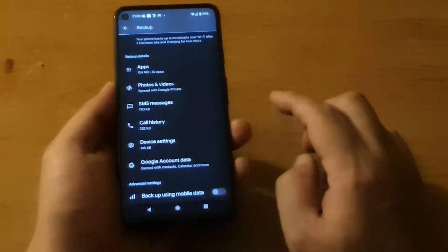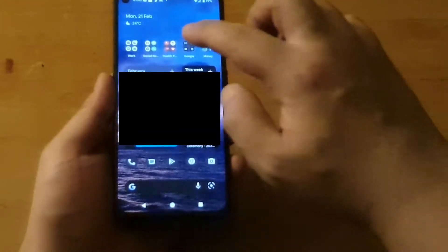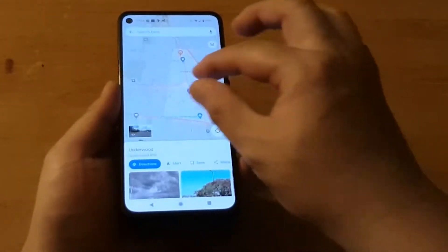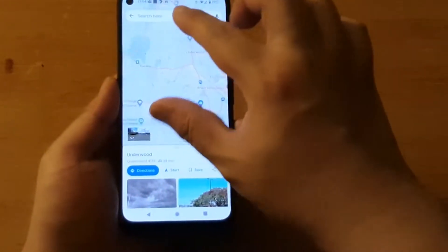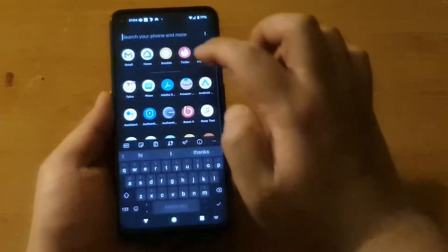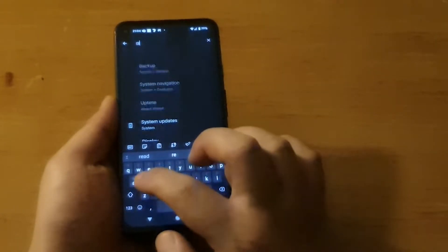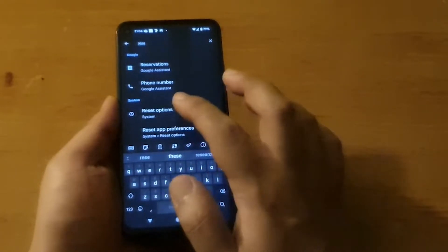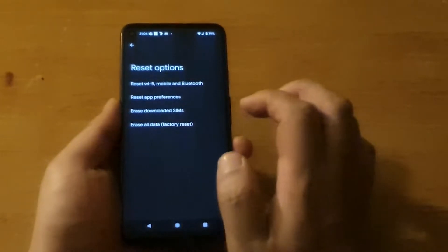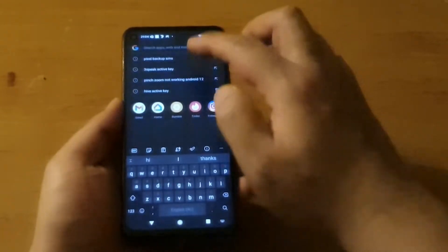Now I'm going to reset the device. Let me just show you that Google Maps pinch zoom does not work — you can't pinch at all. It's totally broken. So let's reset the phone. Let's go to system settings, search for reset options — erase all data, factory reset. Let's do it. Oops, it jumped out — this is really bad.